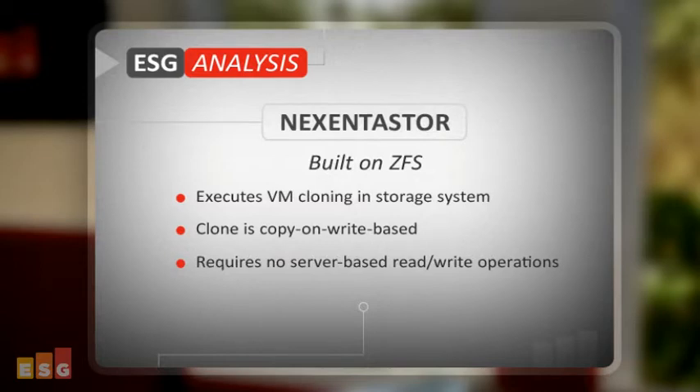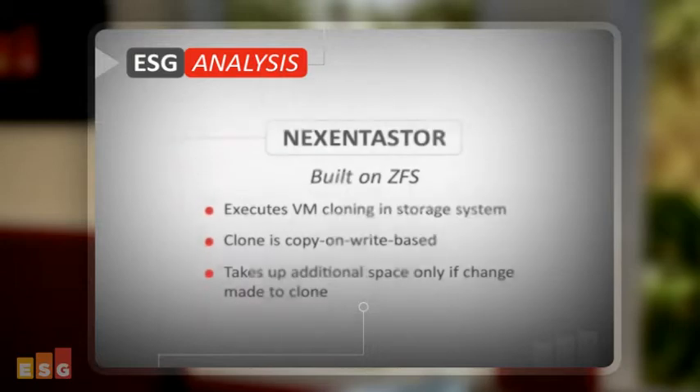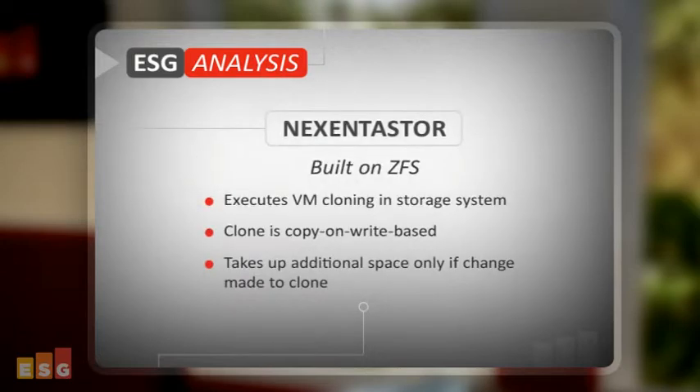VMFS basically performs a read-write operation to create an actual physical copy of the VM. With Nexenta Store, VM cloning is fully executed in the storage system itself, and the Nexenta Store clone is copy-on-write based. So the only extra space it takes up is if there is a change made to the clone.